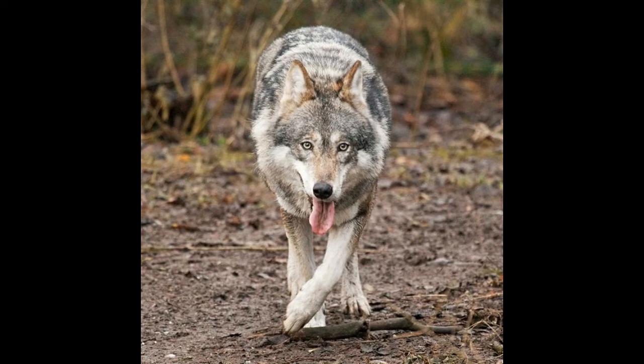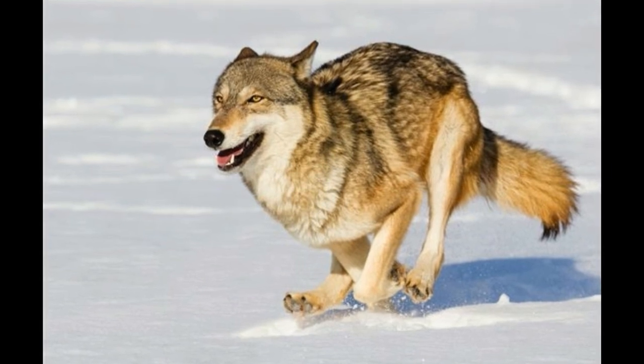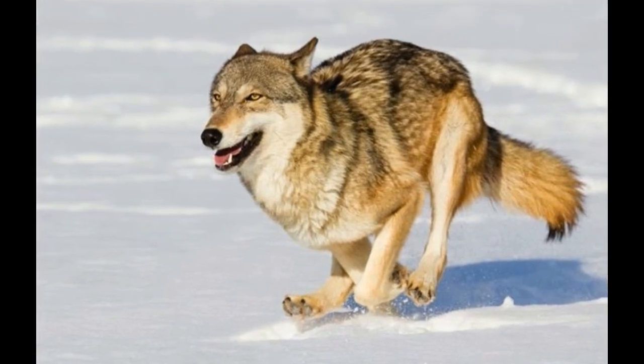Gray wolves don't hesitate to take on animals much larger than their own size, such as the bison, and that's where the practice of hunting in packs comes in handy. The high-pitched howl of a wolf needs no introduction — they use it effectively to alert each other in case of lurking threats. In fact, a pack of gray wolves howls in a peculiar manner such that it creates an illusion that the pack is much larger than it actually is.